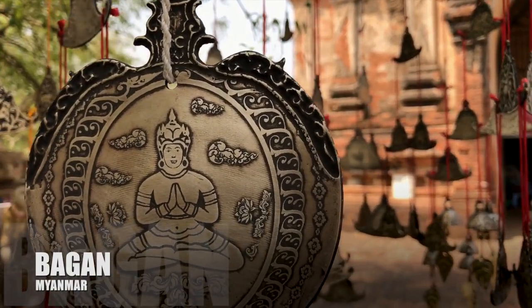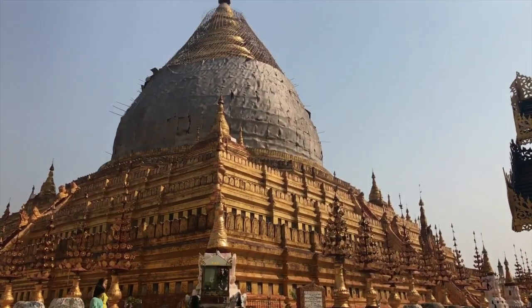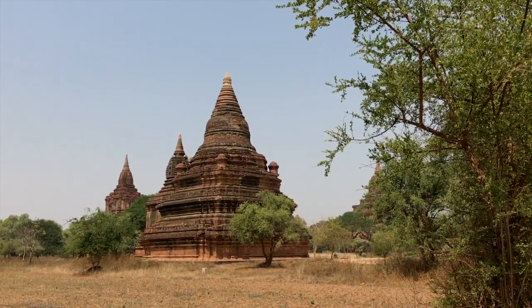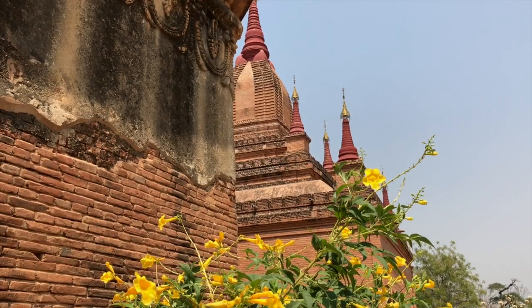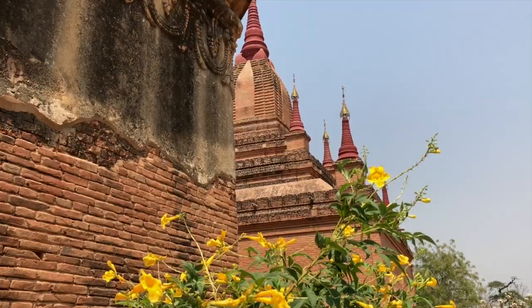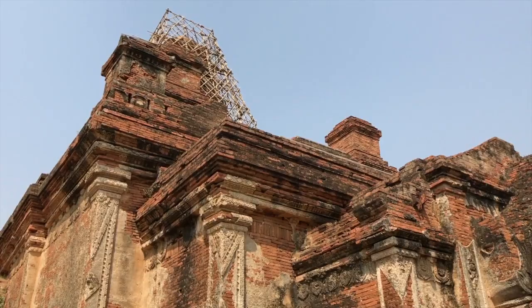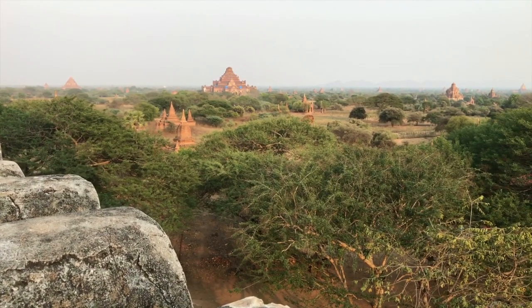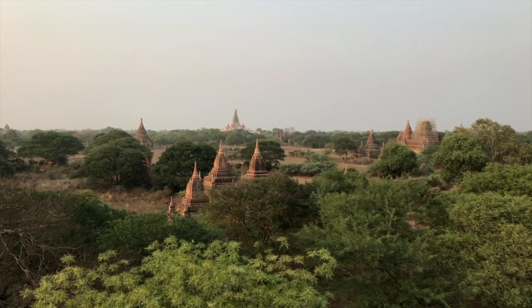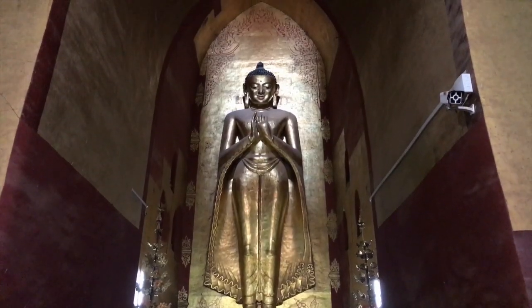Just a 30-minute flight from Yangon, Bagan is easily accessible and an absolute must on any classic tour of Myanmar. Rising from the hot plains on the banks of the Irrawaddy River, the main draw is without question the 16 square mile archaeological zone, which is home to over 3,000 temples. Dating back to the first Myanmar empire, the temples were built between the 9th and 13th centuries. All are different and all have their own story to tell.